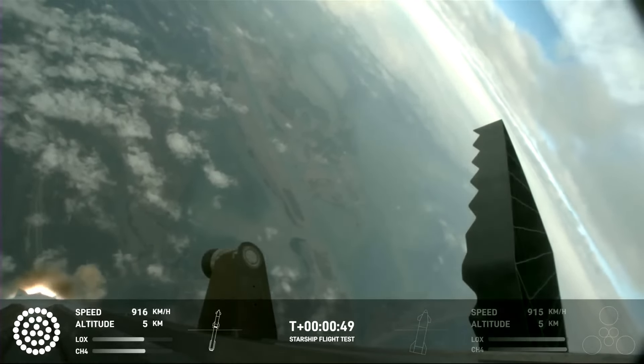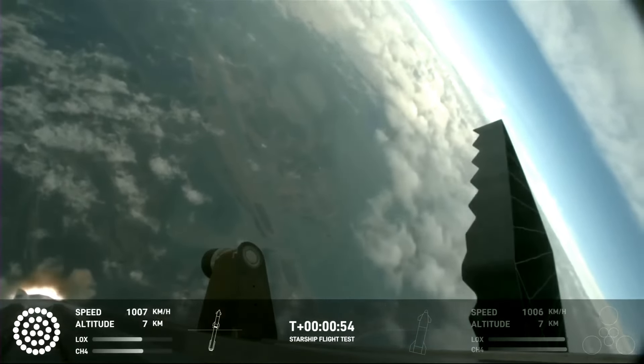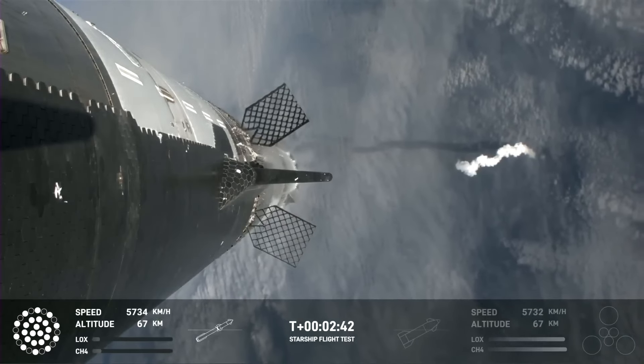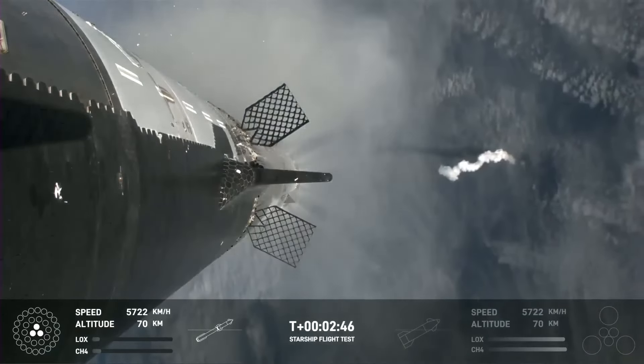Avionics power and telemetry nominal. Acquisition of signal Corpus Christi. Continuing to get good call — let's flip and then move into the boostback burn, setting it up for eventually a splashdown in the Gulf of Mexico.